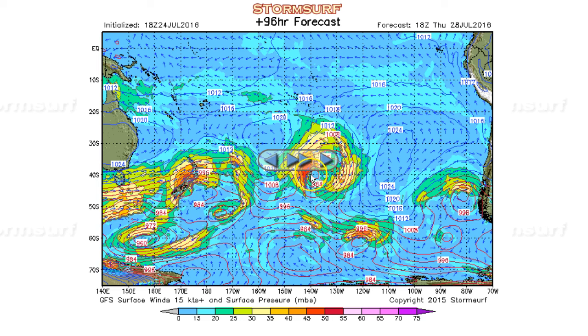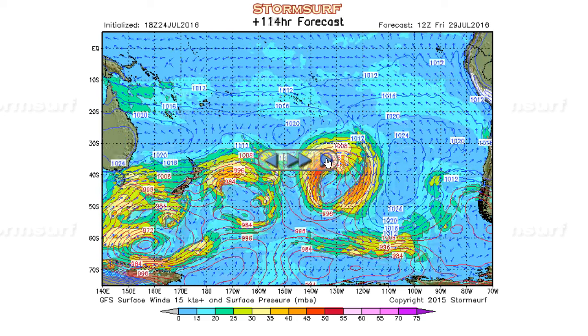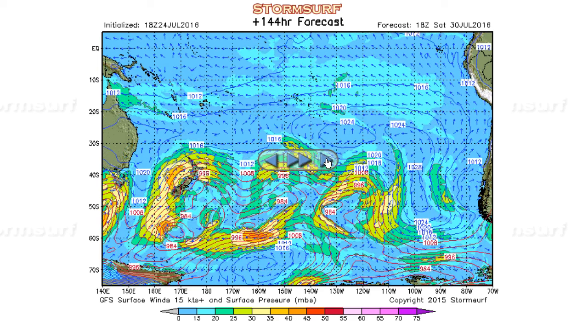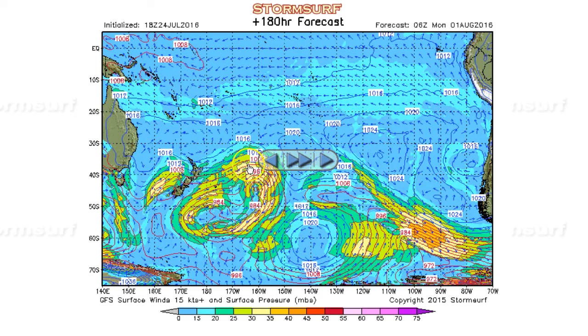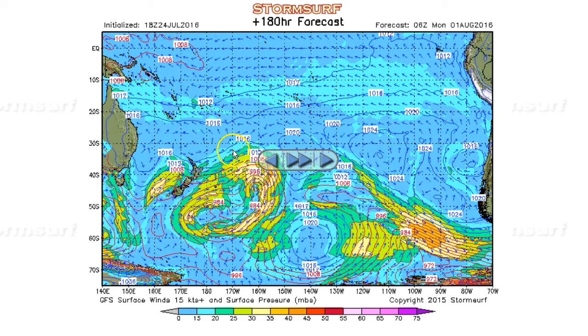Also notice another cutoff gale up here — about 45, almost 50-knot winds. Holding. Then it, too, starts falling south on Friday into Saturday. And then about that time, the split jet sets up. Notice we've got fetch, but it's only 25-knot winds. That's not going to get you any swell of interest.